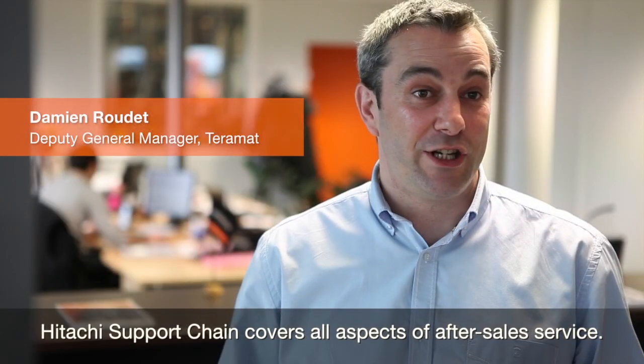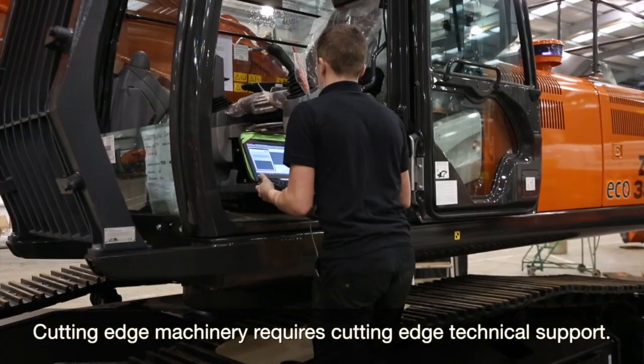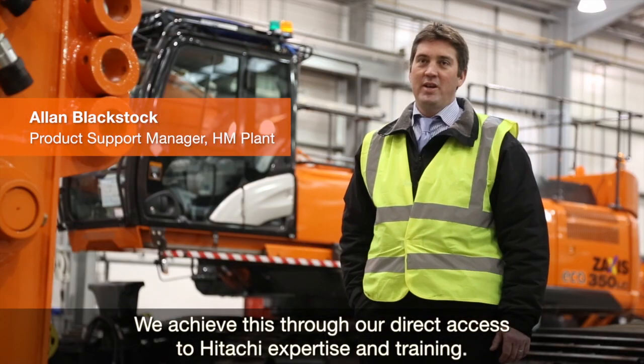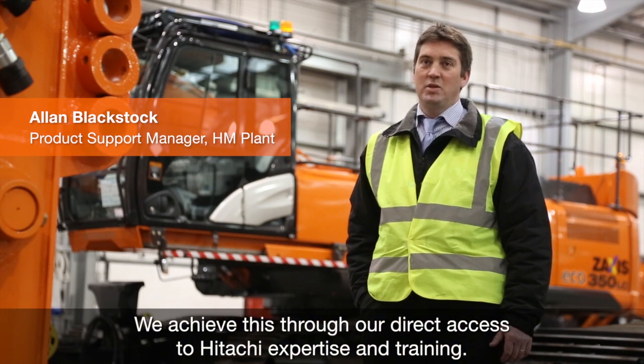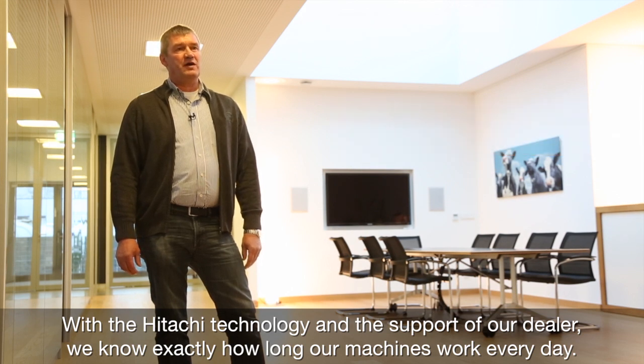The Hitachi preventive service covers all elements of the service plan. The machine's cutting edge needs cutting-edge technical support. We achieve this through our direct access to our EU resources, our expertise and training. With the technology from Hitachi and the support of our teams, we are able to work effectively every day.